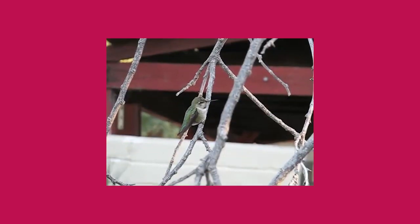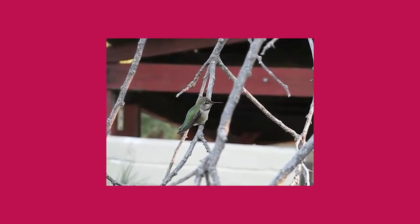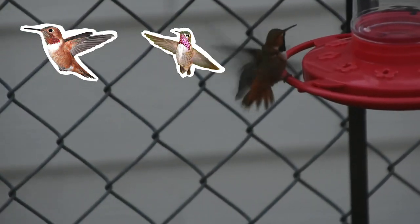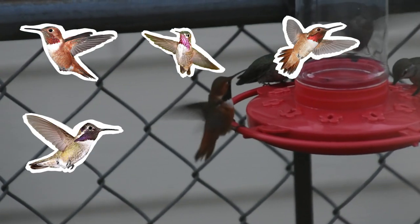If you're in an area that has Anna's Hummingbirds, chances are that there might be other hummingbird species that overlap with parts of the Anna's Hummingbird range. They are the Rufous Hummingbird, Calliope Hummingbird, Allen's Hummingbird, and Costa's Hummingbird.